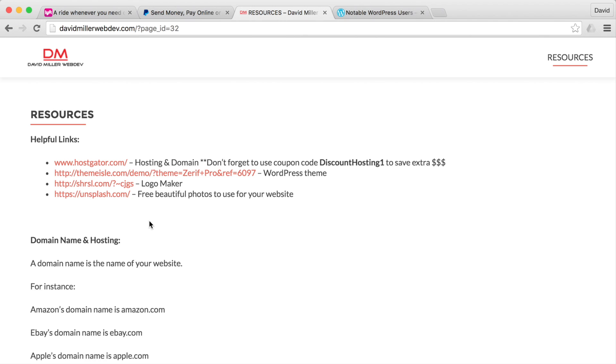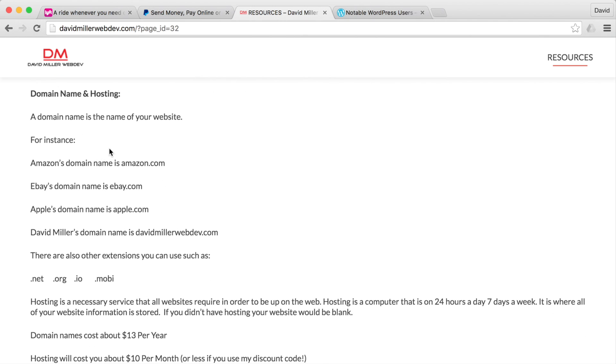you'll see a brief description of what domain name and hosting are. The domain name is the name of your website. For instance, Amazon's domain name is amazon.com, eBay's is ebay.com, Apple's is apple.com, and my website is davidmillerwebdev.com.